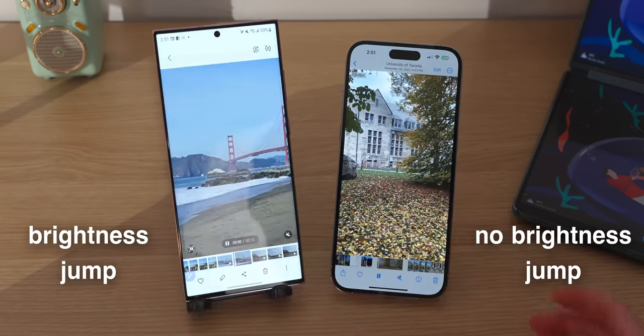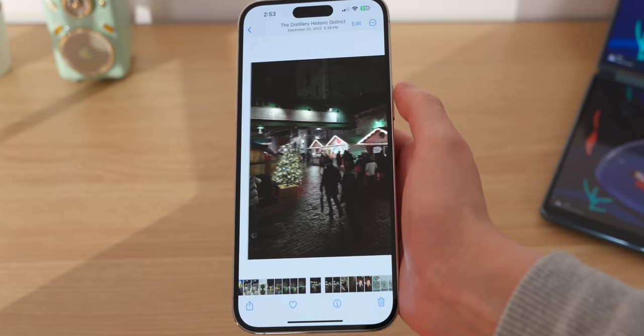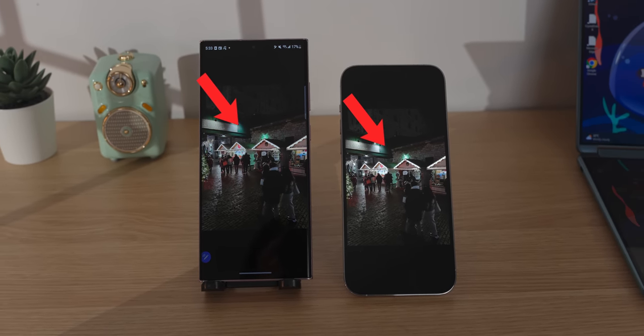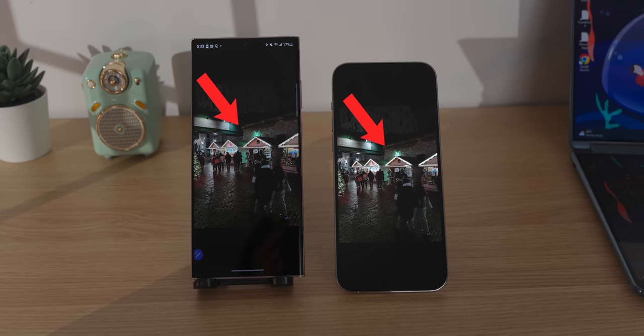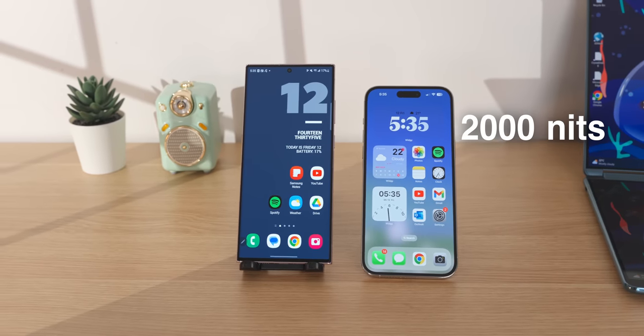The brightness jump also happens when playing HDR videos in Samsung's photo gallery. Where the iPhone really pulls ahead is using the display's full HDR potential to show photos you take — highlights in the iPhone's photo app look way more eye-catching. Even if a photo taken on both phones is similar in quality when imported to a computer, the iPhone photo almost always looks more impressive on-device. The iPhone's display also peaks at 2,000 nits versus 1,750 nits on the S23 Ultra, though this isn't a huge difference in real life.